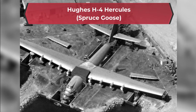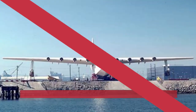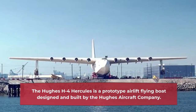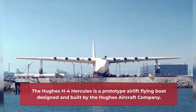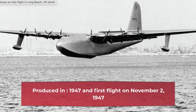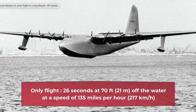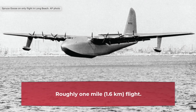Hughes H-4 Hercules, nicknamed the Spruce Goose. The Hughes H-4 Hercules is a prototype airlift flying boat designed and built by the Hughes Aircraft Company. Produced in 1947, its first and only flight was on November 2, 1947 — lasting 26 seconds at 70 feet off the water, at a speed of 135 miles per hour, covering roughly 1 mile.